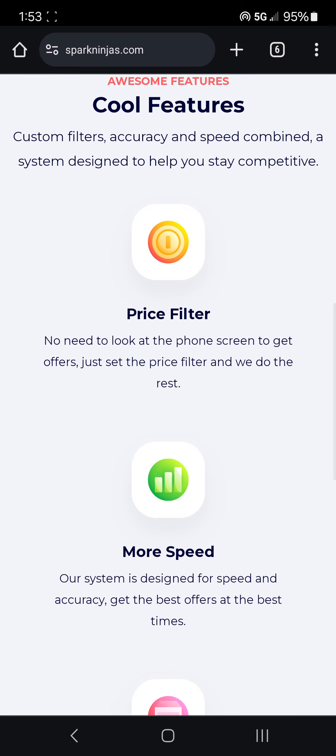Then it says 'Price filter. No need to look at the phone screen to get offers.' Basically you don't even have to tap the accept button — and I drive with Walmart Spark, so you need to tap accept to accept the offer. Basically they're saying their software will do that for you. You don't even have to accept the offer; the offer will come to you based on the filters.